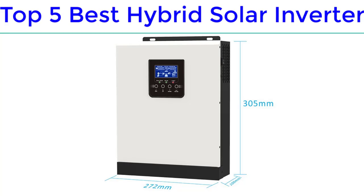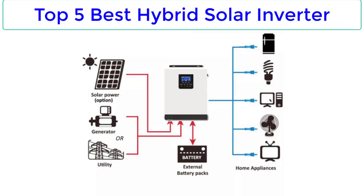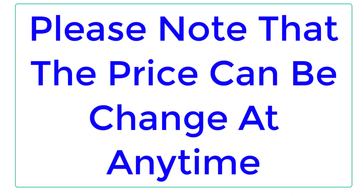Top Reviewer. In this video, I listed the Top 5 Best Hybrid Solar Inverters in 2023. Please note that the price can be changed at any time.